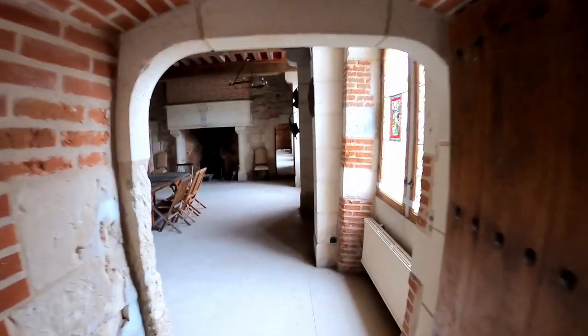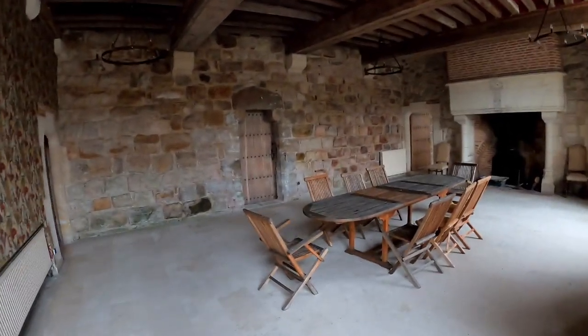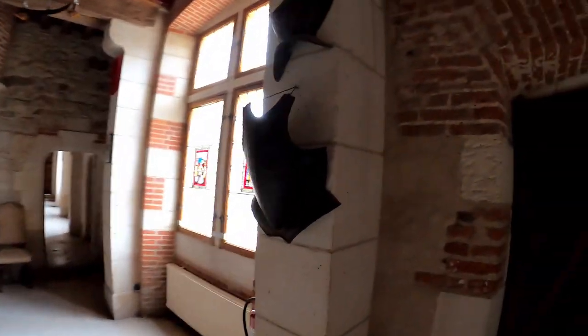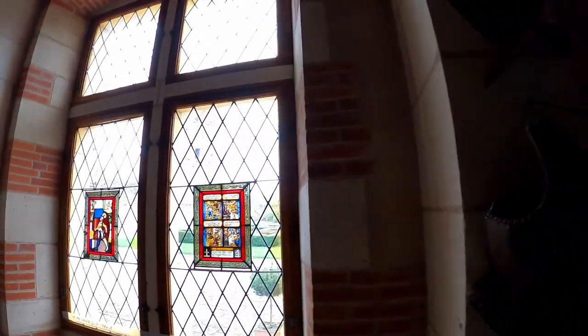The red brick manor was constructed in the 15th century. Only the first floor has survived. It has beautiful gothic windows and monumental fireplaces.